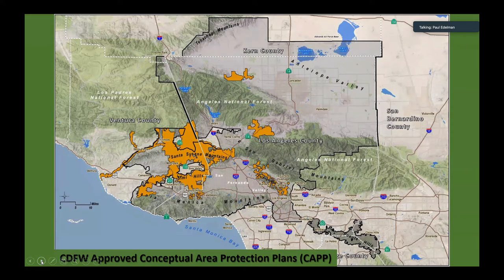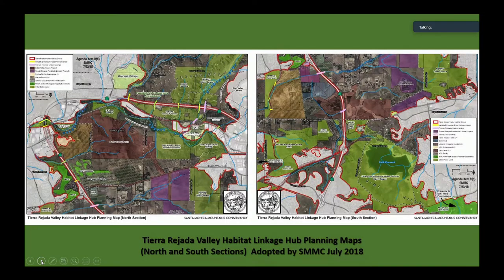These are already approved Conceptual Area Protection Plans that can receive funding from the Wildlife Conservation Board — pretty widespread. These represent the key areas of connectivity, so we're a step further ahead in terms of connectivity with 30% by 2030. And then a plan the Conservancy members probably forgot about: in 2018, this body adopted a planning map for the Tierra Rahata Valley, which is an area that needs a lot of work and is very tenuously put together. But it's a plan, and what we have as tools to guide us.